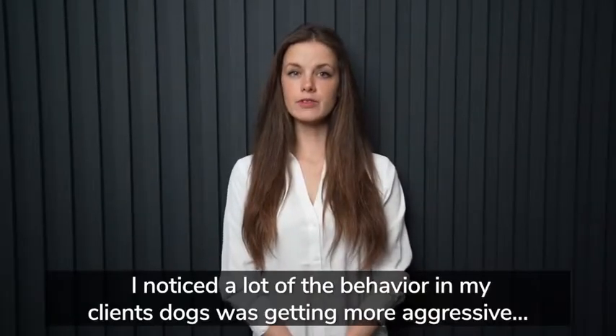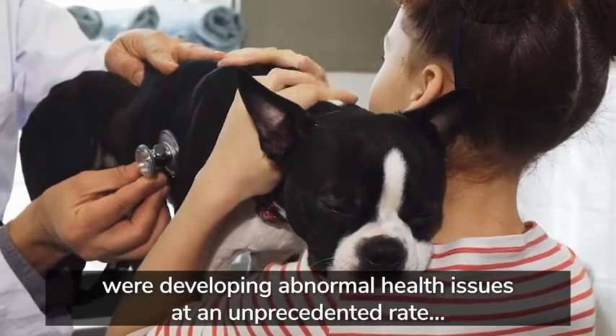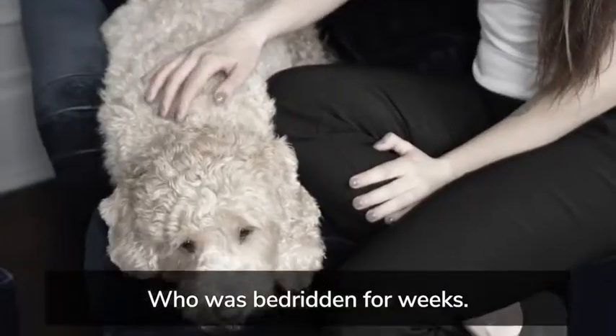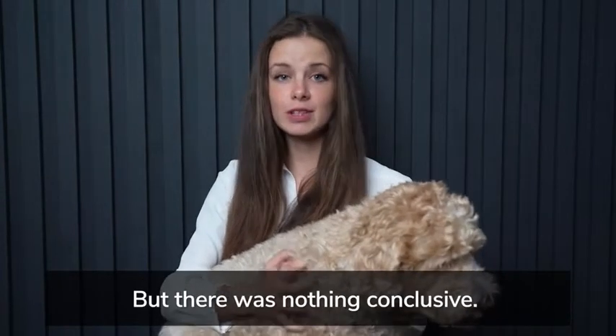A few years ago, I noticed a lot of the behavior in my client's dogs was getting more aggressive. And even scarier, a lot of my client's dogs were developing abnormal health issues at an unprecedented rate, even from a young age. Take sweet Zoe here, who was bedridden for weeks. She couldn't walk or run more than three steps without yelping in pain. We took her to the vet who performed x-rays and blood work, but there was nothing conclusive.